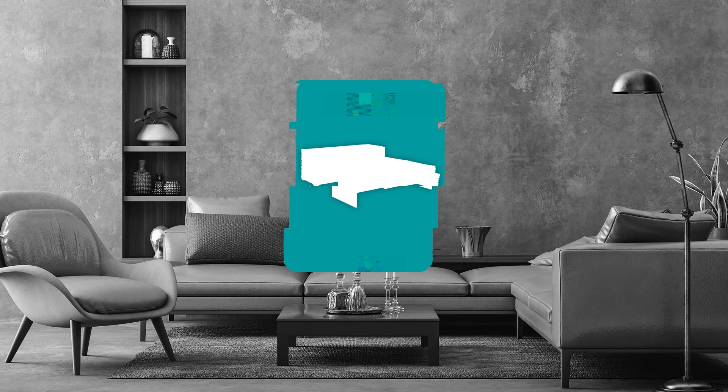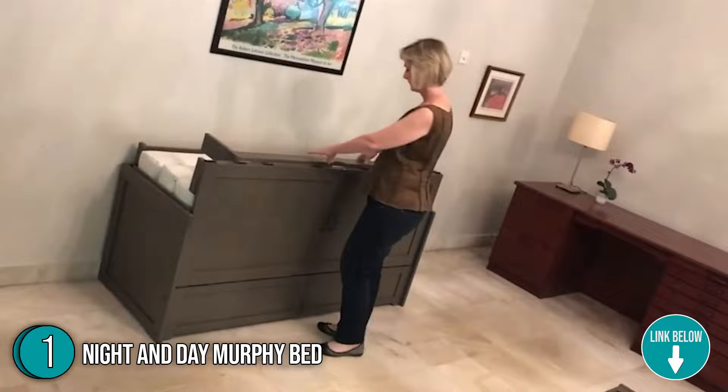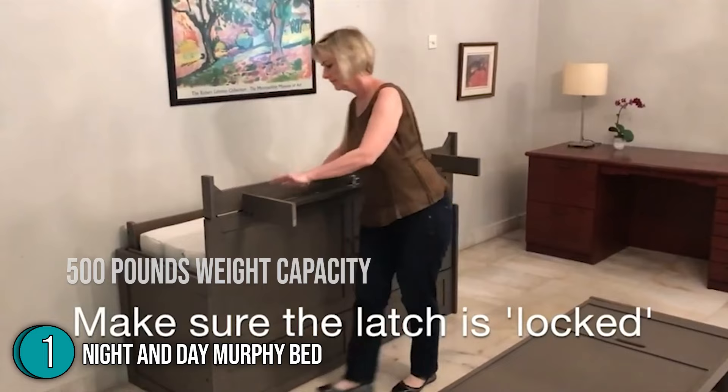The first Murphy bed on our list is the Night and Day Murphy bed, which our team has awarded a 5-star rating. This Murphy bed from Night and Day is one of the crowd's favorites due to its exceptional value, clever design, and durable construction. When closed, this bed looks like a chest or cabinet, and like a butterfly, it opens into an 80 x 64 x 25 inch bed weighing 165 pounds. It can fit two people and has a total weight capacity of 500 pounds.